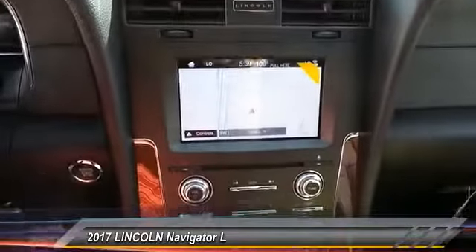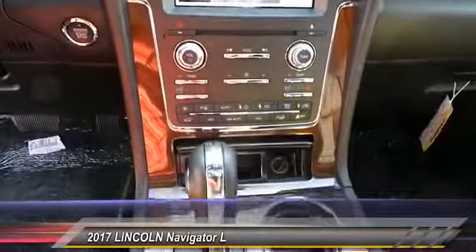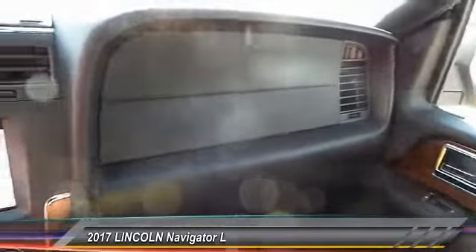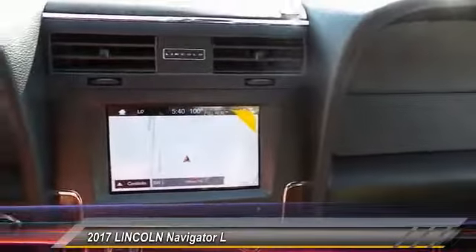With the extra length, carrying a large group in extreme comfort or loads of cargo is no problem at all, and is priced below $75,000. This vehicle has less than 100 miles.